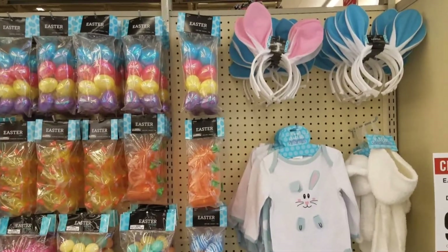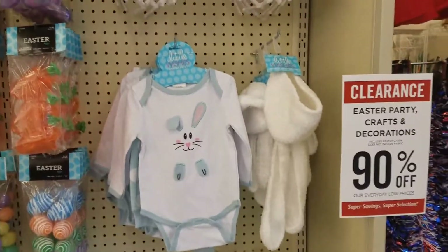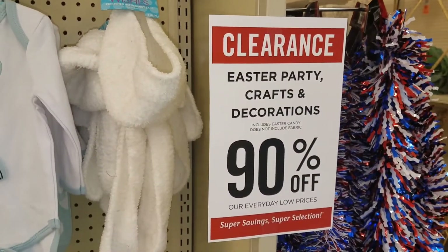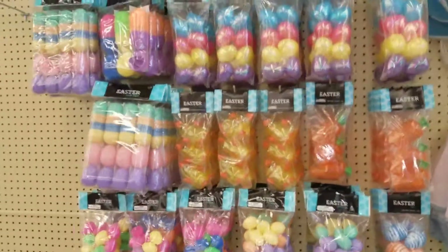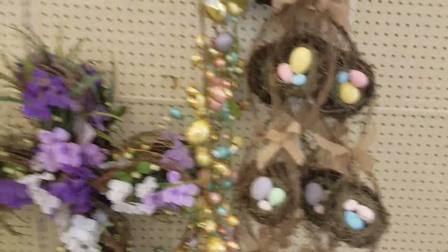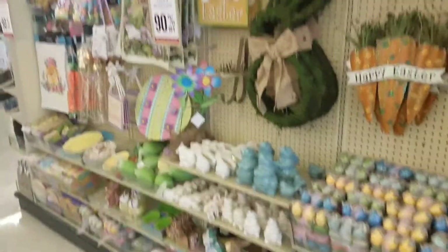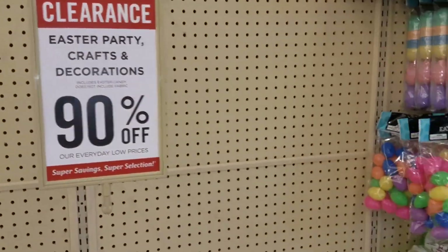Good morning everybody, it's me, the it girl! Before we get started I'm gonna go ahead and put these in my basket right away before someone snatches them up. I'm at Hobby Lobby, and right now clearance is at 90% off. I love when Hobby Lobby goes to 90% off because they have such cute stuff. It's over the top, not cheap — a lot of the decor is really super pretty and bright.